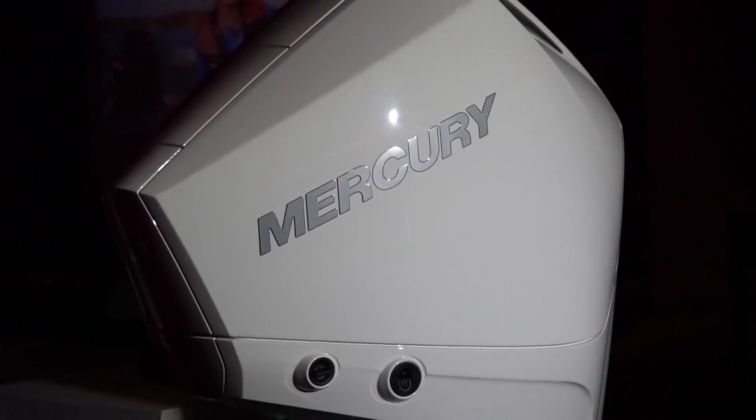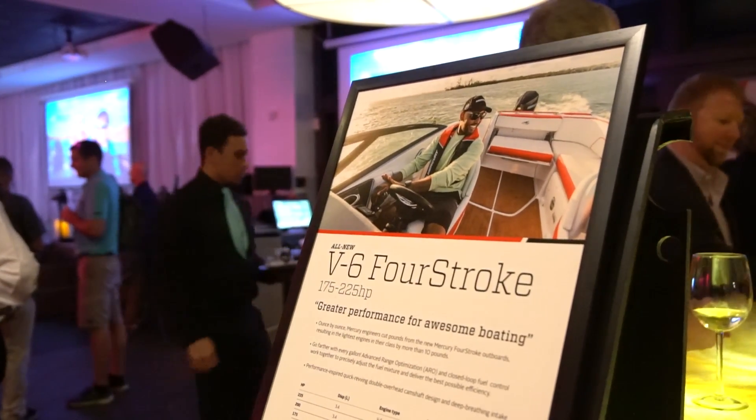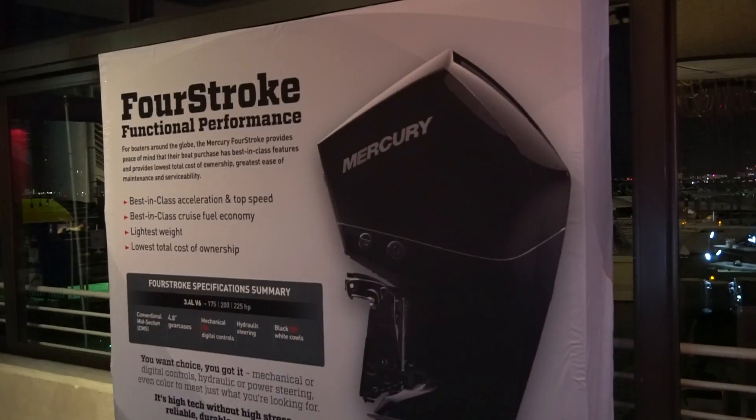Fuel economy is also excellent. We feature something we call Advanced Range Optimization — it's effectively a calibration strategy that really maximizes and improves fuel economy.